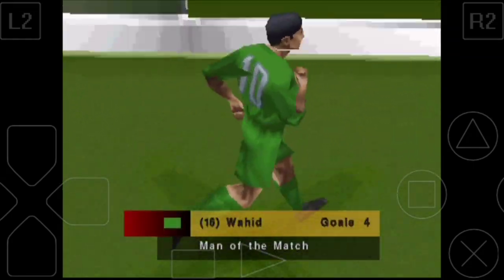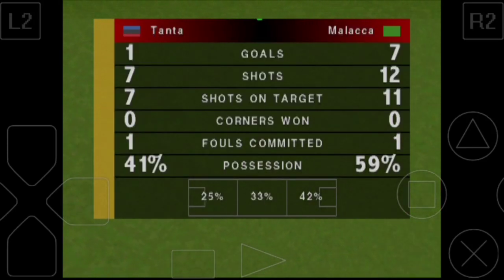The referee calls an end to the game then, and I think we may have seen some of the stars of the future here, a thrilling contest and one to remember.